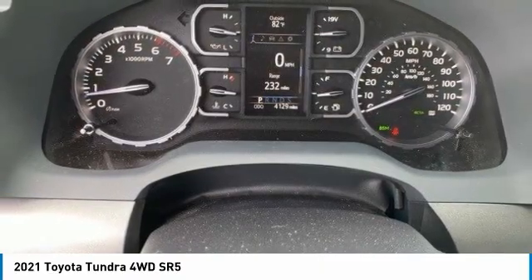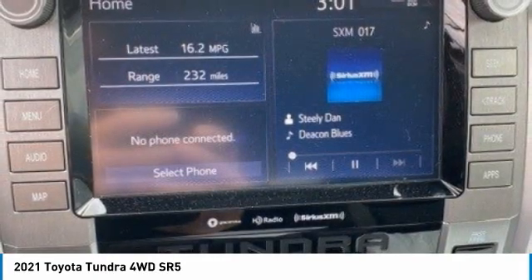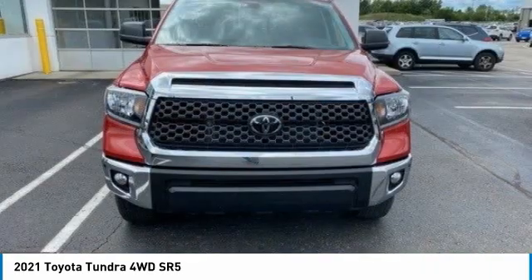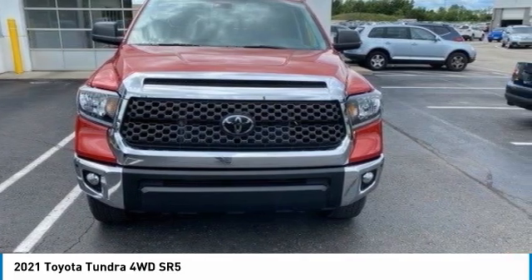This vehicle has less than 5,000 miles. Here are some of this vehicle's great options: sliding rear window, four-wheel drive, tow hitch, heated mirrors, brake assist, daytime running lights, privacy glass, fog lamps, steel wheels, and four-wheel disc brakes.